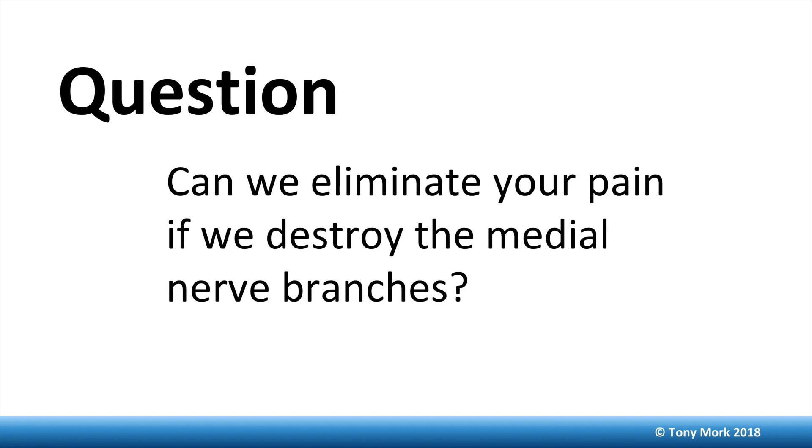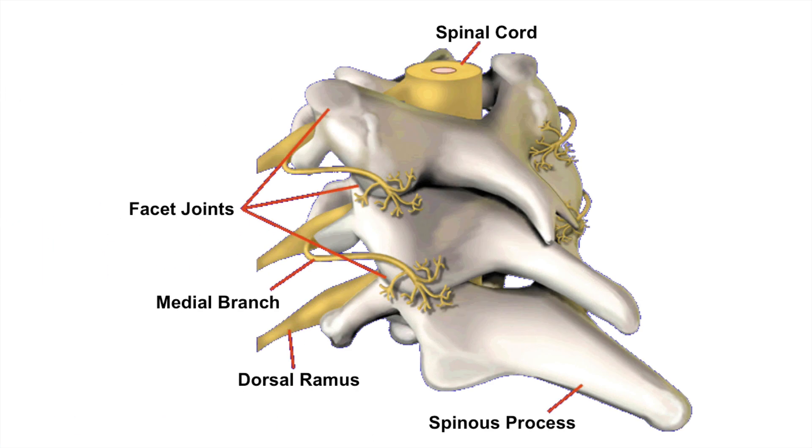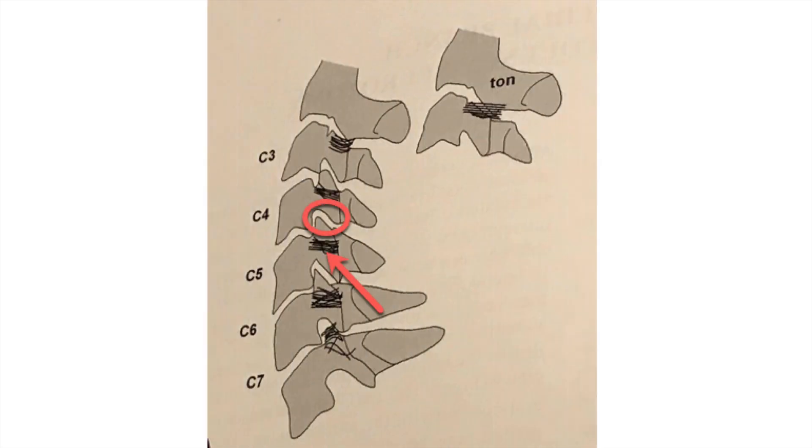The question: can we eliminate your pain if we destroy the medial nerve branches? The short answer is yes. Looking at the anatomy, we can see a segment of the cervical spine with the spinal cord going down the central canal, and the dorsal rami or exiting nerve roots coming out. The medial branch goes to your shoulder, arm, and hands. It goes backward and down to the facet joint, where it sends out a spray of sensory nerve endings. The circle is the facet joint, and the arrow points to the statistical location where the medial branches cross before they innervate the facet joint.